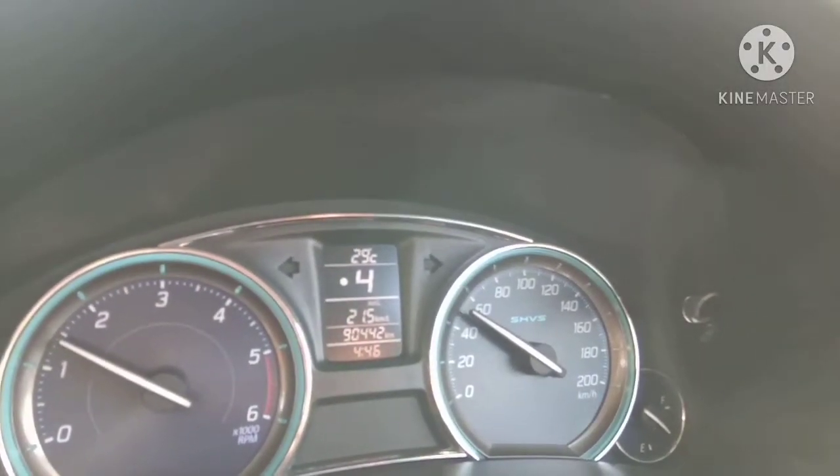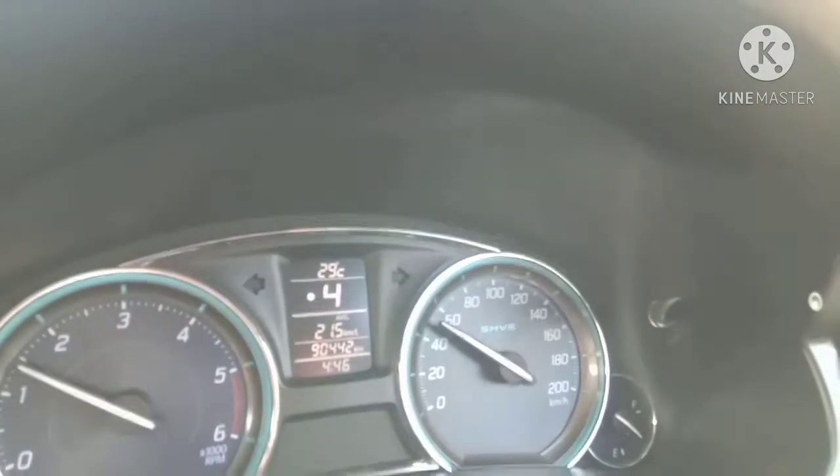This is a Ciaz with 2,442 km on it currently. I don't know if you have any questions about this vehicle. The company provides a CIS service. I would like to say that the customer is maintaining the vehicle well.